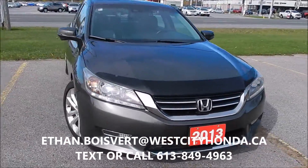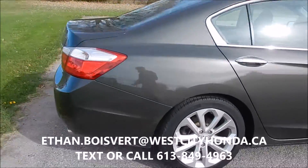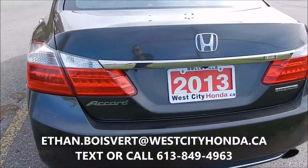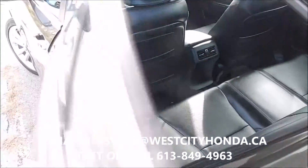Quick walk through on this Accord. 2013, Touring trim. Touring's your top trim level — some chrome handles and a black leather interior in this.